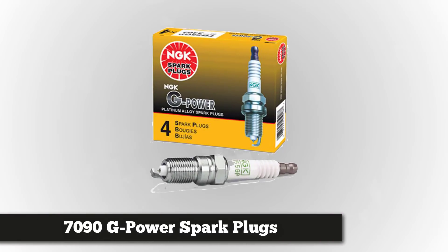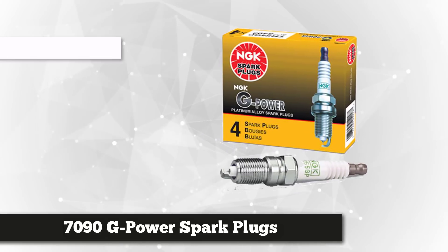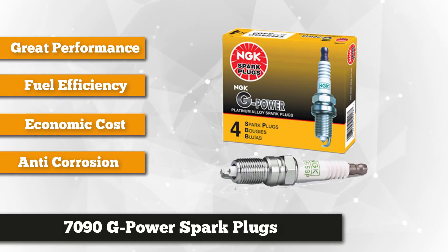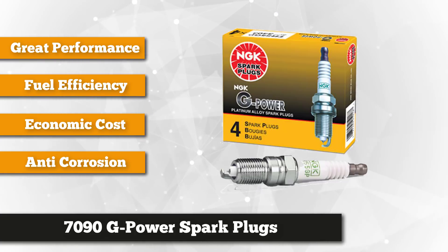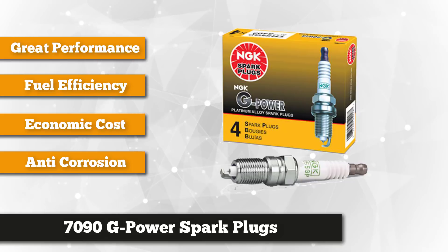On the top of the list is the NGK 7090G Power Spark Plugs. This premium product is known for its excellent performance, which greatly improves fuel efficiency at an economical cost. The 0.6 millimeter platinum tip of this spark plug offers quicker starts, consistent and stable ignition power, lesser voltage requirements, and anti-fouling capabilities. It ensures high durability and reduces gas emission effects.